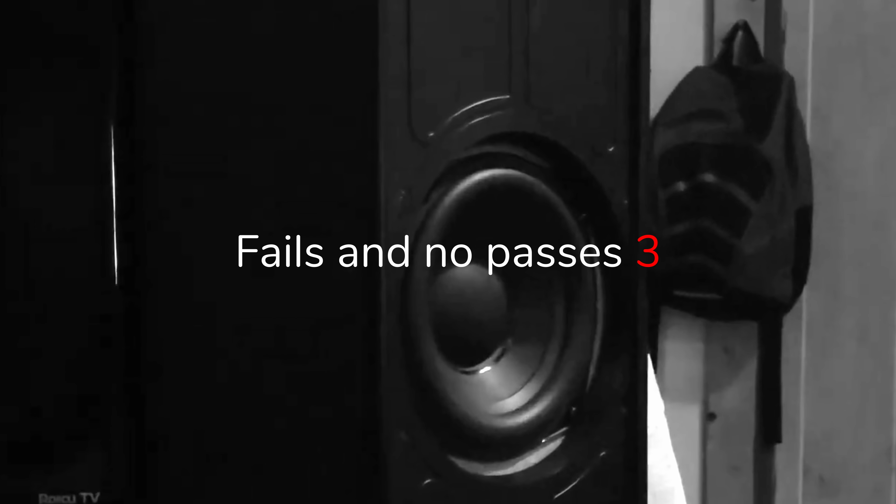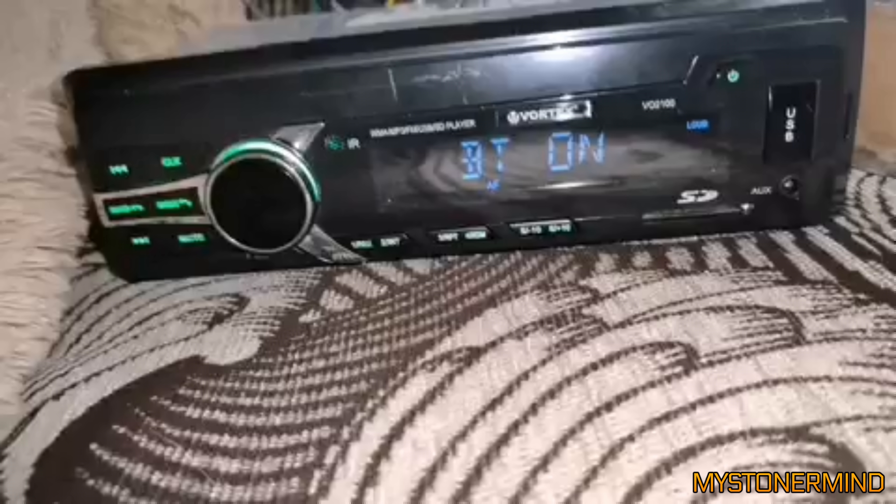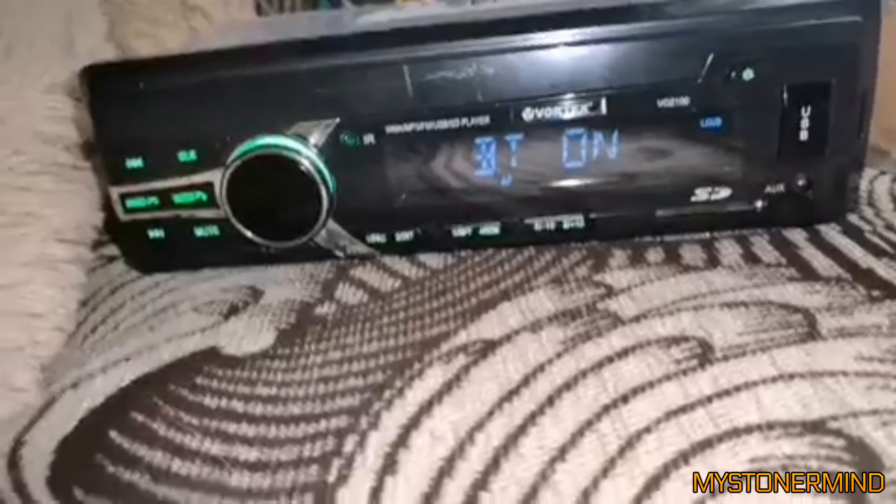So let's take a look at the first video, shall we? We're starting off with a head unit — this is a car stereo right here. Remember, this has been sent to me in hopes of being put into the final bass compilation.